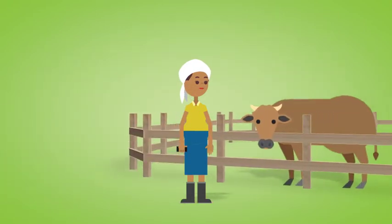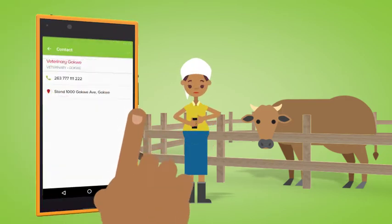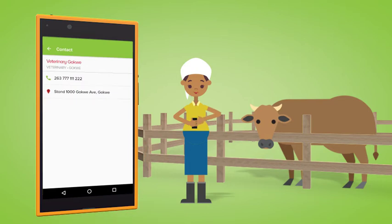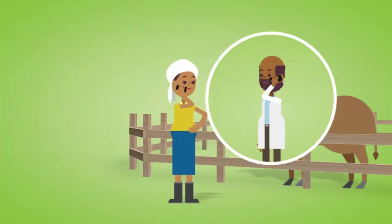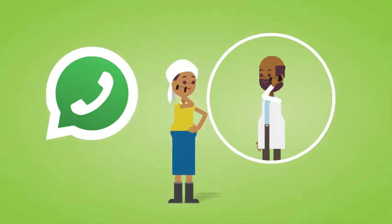Maima Joni goes to the crawl and sees a cow is sick. She is not sure what to do and needs a professional's advice. So she opens the Kurimamari app, selects contacts, then livestock, then vet, and instantly sees a local vet's number she can call for advice. The vet suggests she joins his WhatsApp group to keep in touch with local livestock updates.